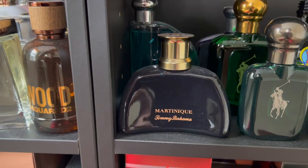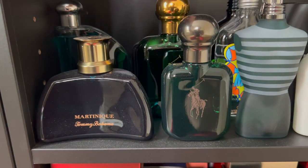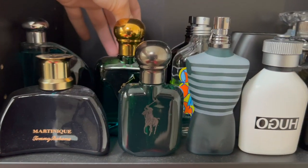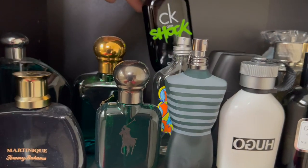Over here I have my Tommy Bahama Martinique, one of my most sentimental fragrances. Nautica Classic, Polo Green Intense, Polo Green, Polo Ultra Blue, Jean-Paul Gaultier Le Male, CK One Summer 2019, and CK One Shock.